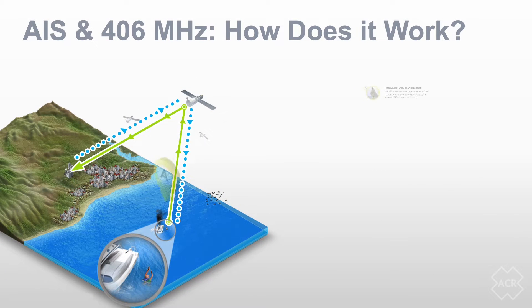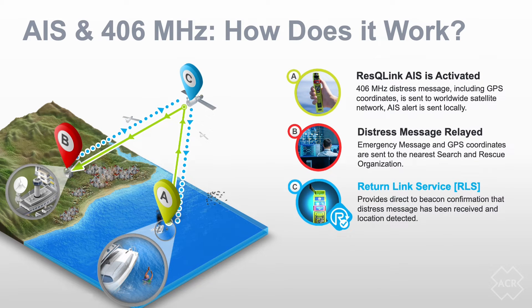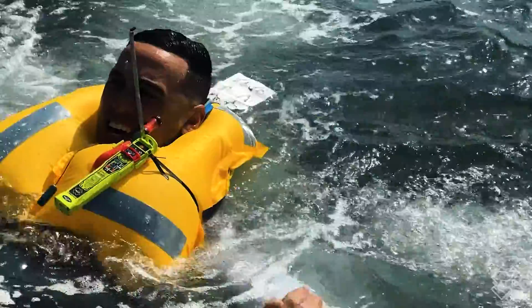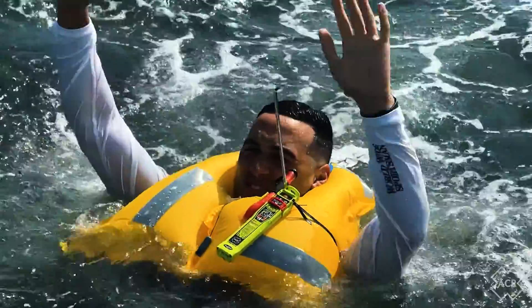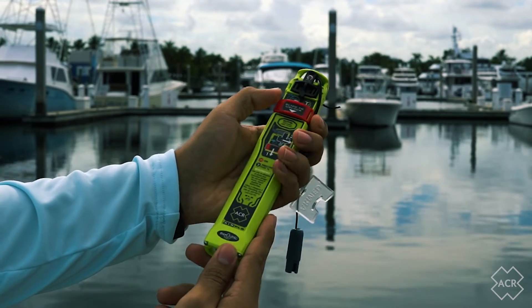The AIS alert provides users with access to the most effective rescue resources available, and the GNSS receiver utilizes both the Galileo GNSS as well as the GPS satellite network, ensuring that anyone activating their Rescue Link AIS can expect their beacon to be located within 100 meters, 95% of the time, within three minutes of the distress signal.